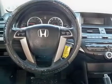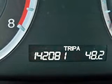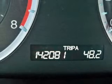Leather seats. Power door locks. Power windows. Cruise control. An AM FM stereo with multi-disc CD player. A satellite radio. Power mirrors.